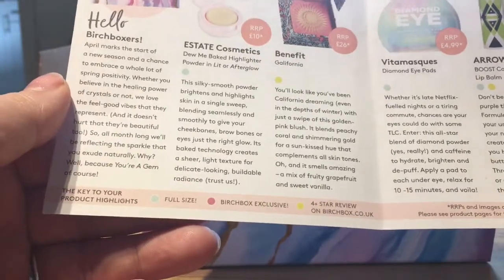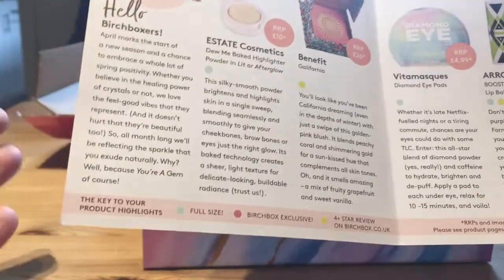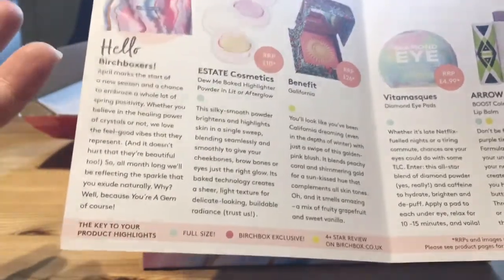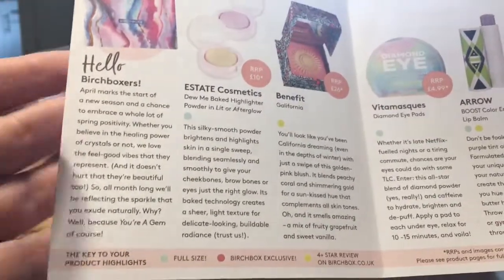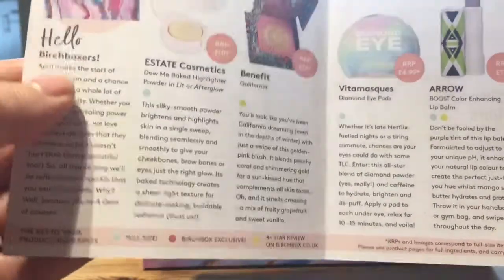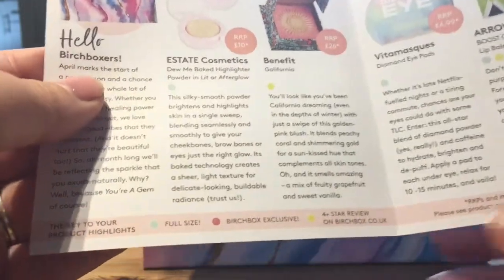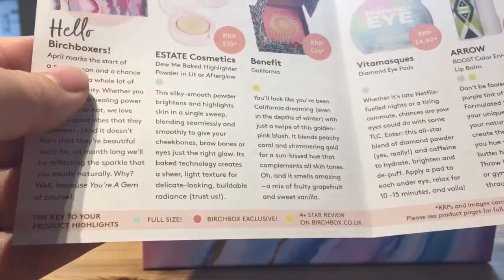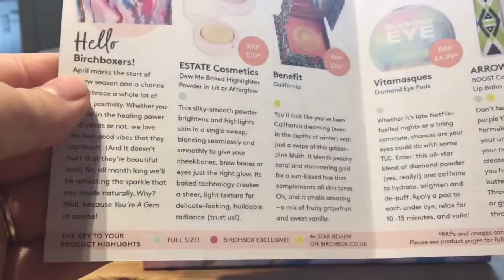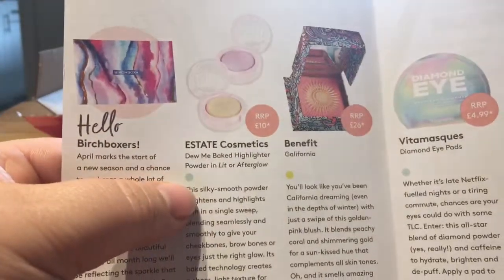Birchbox exclusive means normally you can't get those products anywhere else online - they bring brands in from the US and places like that. You use something, get addicted to it, and then the only place you can get it is from Birchbox, which is the whole purpose of getting lots of good stuff for a small price. Anything with the blue star just here means it's got a four-plus star rating on Birchbox, which means it's usually good stuff.